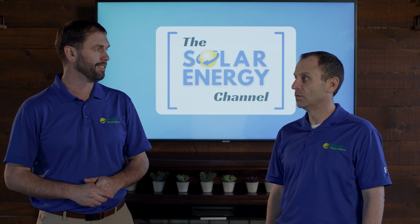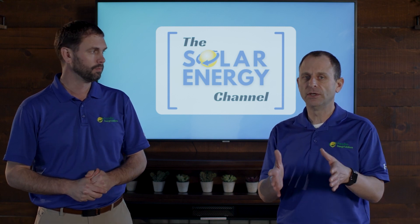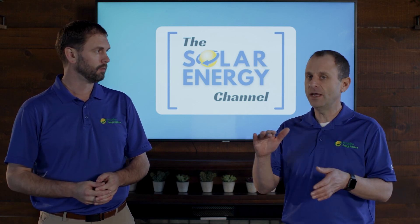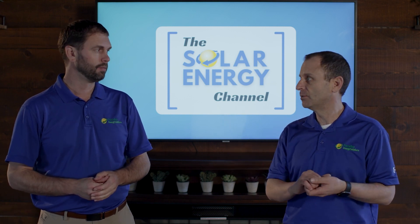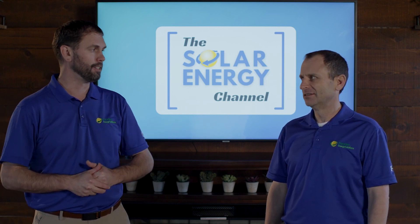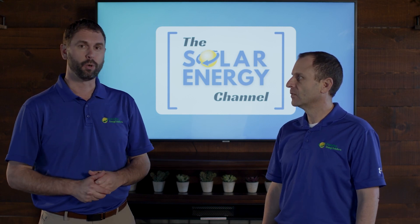If you have a solar array and we do a shade analysis before your solar gets installed, we can show you what that solar is going to produce based on the shading at that moment in time. Ten years later you may have much more shading, which would substantially decrease the production of your solar. You could install a system with no shade today and as trees grow you could have significant shade in the future. That can also apply to a ground mount system — the impacts could actually be greater.